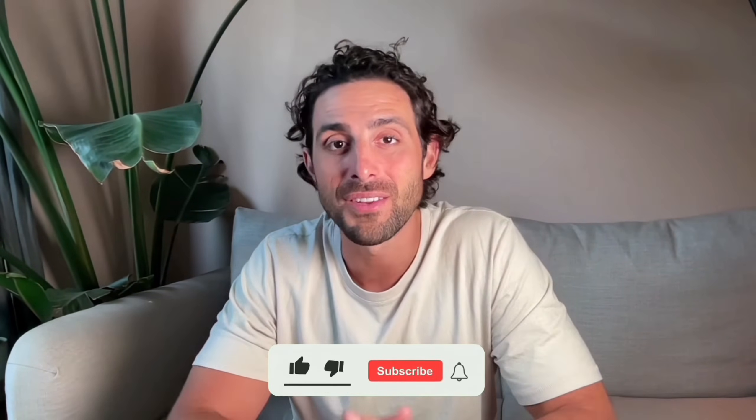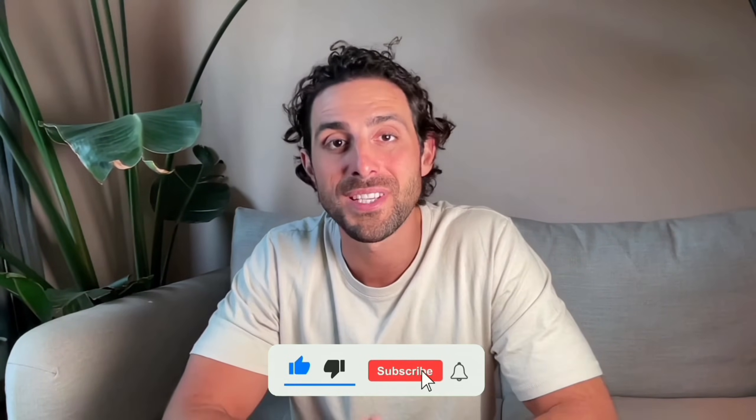Thanks for watching, and don't forget to like and subscribe for more tips on getting hired. Let me know how your job search is going in the comments below. And remember, with AI Apply, your dream job is just a few clicks away.